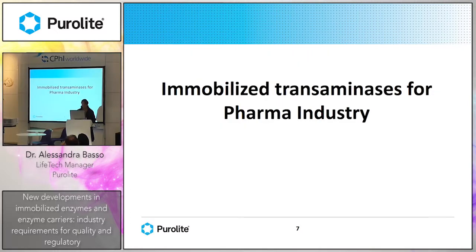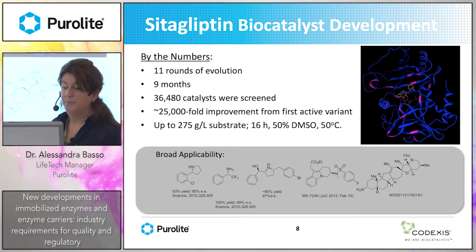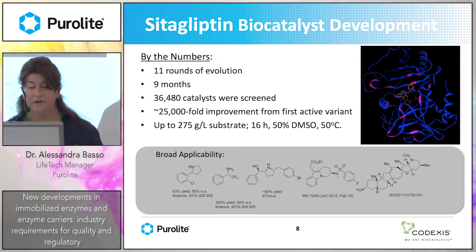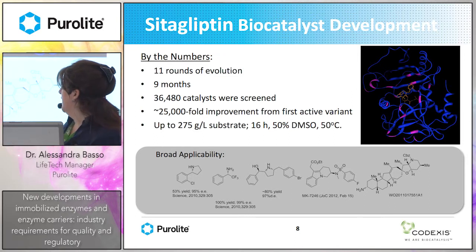Another case study I would like to introduce is the immobilized transaminase for the pharma industry. This project was done in collaboration with Codexis, a well-known enzyme company. They developed a special enzyme for the production of sitagliptin, which is commercially available from Merck. The enzyme was developed after 11 rounds of evolution and is now able to accept very high substrate concentrations and can work in organic solvent.